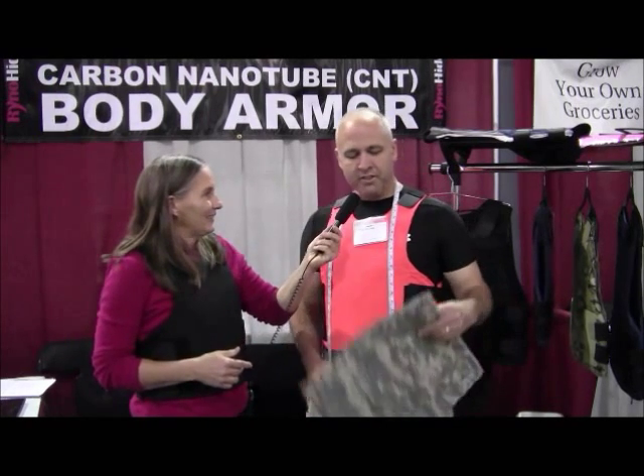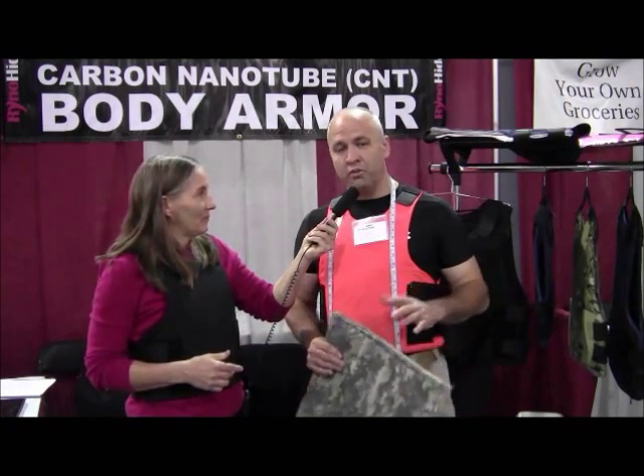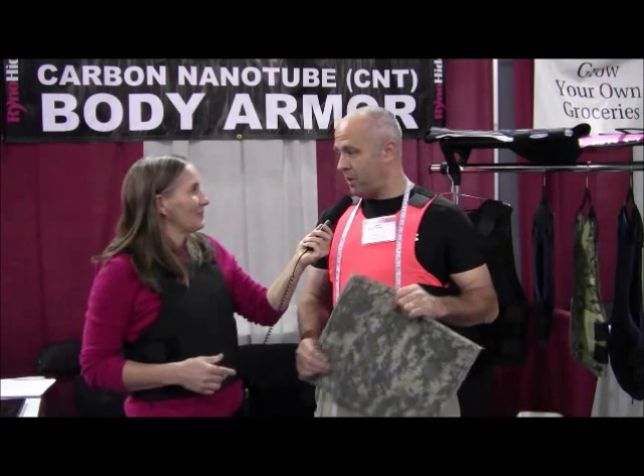I'm with Derek Williams of Body Armor and they've got this amazing new body armor that's really super lightweight. Let me let Derek tell you a little bit about what they've got here. Hey, thanks Marjorie. This is Rhino-Hide — Rhino-Hide is the world's first carbon nanotube enhanced body armor.